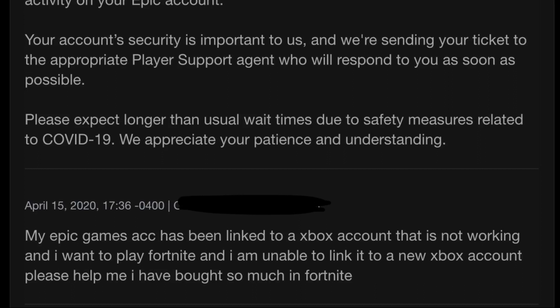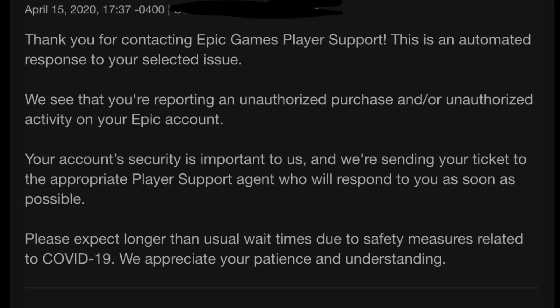What I put was: my Epic account has been linked to an Xbox account that is not working, and I want to play Fortnite. I am unable to link to a new Xbox account. Please help me — I've bought so much in Fortnite. A few minutes later, I got an automated response. This was April 15th, and the response noted it might take longer due to COVID-19.